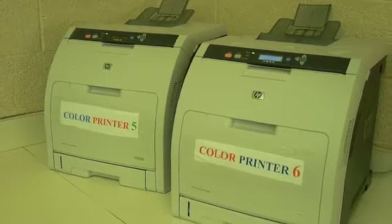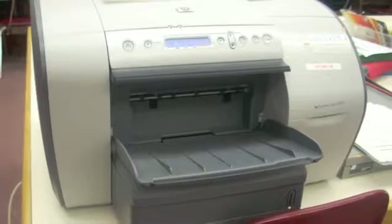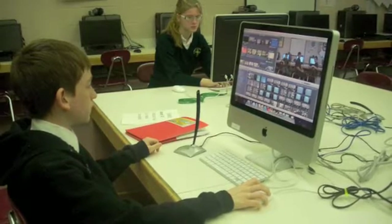We also have a scanner, which allows us to take documents that we have and input them into the computer. Along with the other equipment, we have a smart board and a projector hooked up in the lab. Grades kindergarten through 8 use our computer lab. We also have three iMacs in the computer lab, which the 8th grade uses to make these podcasts.